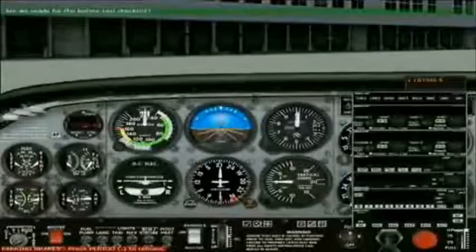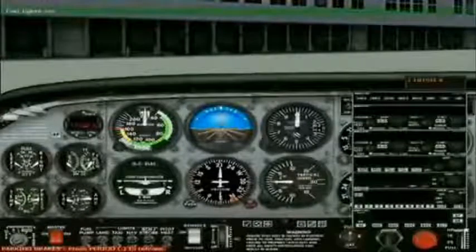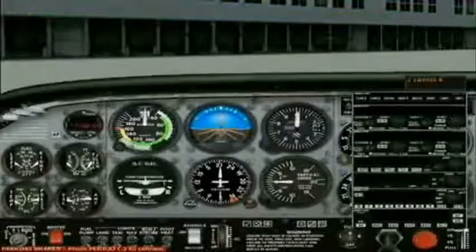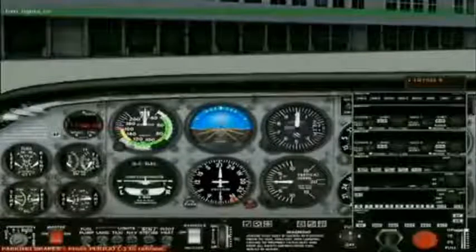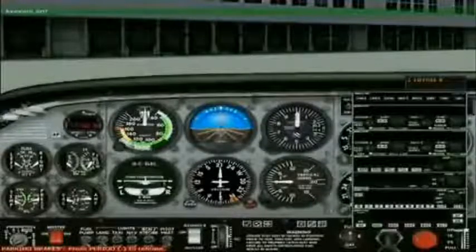Are we ready for the before taxi checklist? Affirmative. Roger. I will run down the before taxi checklist. Taxi lights on. The taxi lights are on. Avionics on. Avionics are now on and checked.